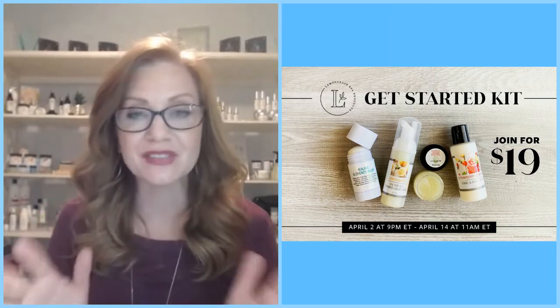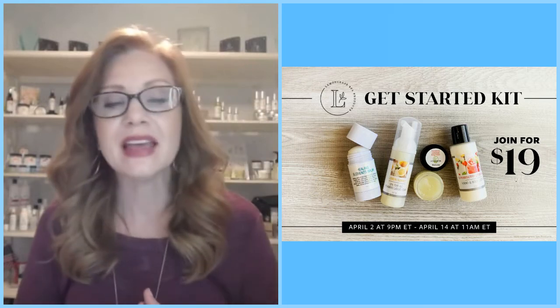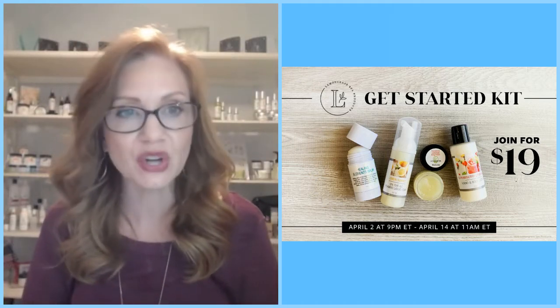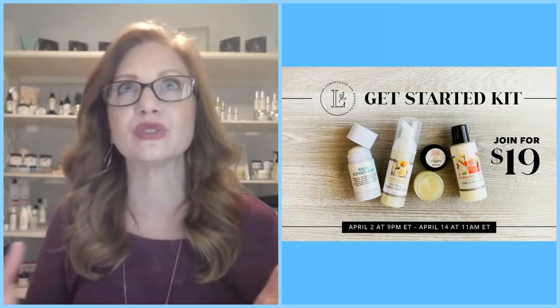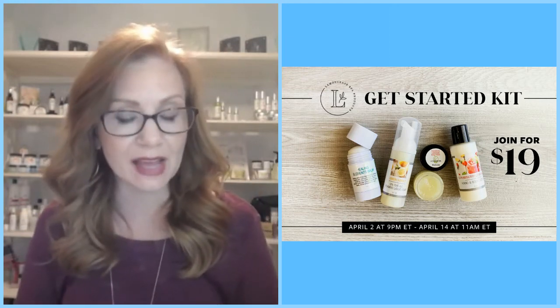We just found out some great information from Lemongrass Spa Corporate. They have created a wonderful Get Started Kit. Right now, in this time where we're social distancing, it is really a perfect time to begin some social selling.